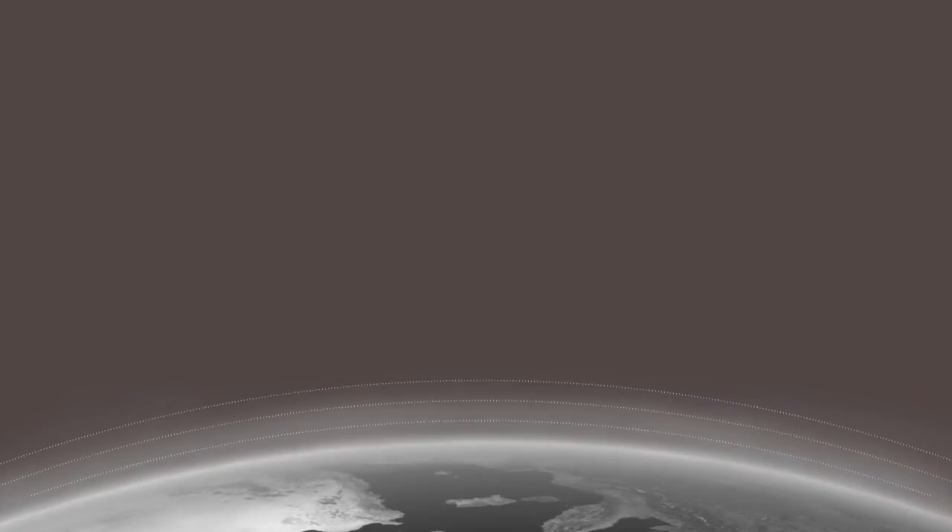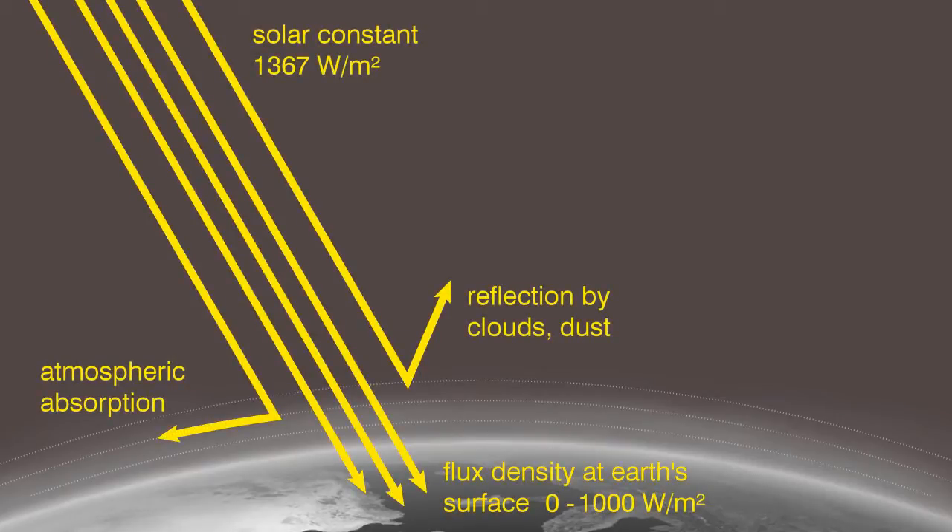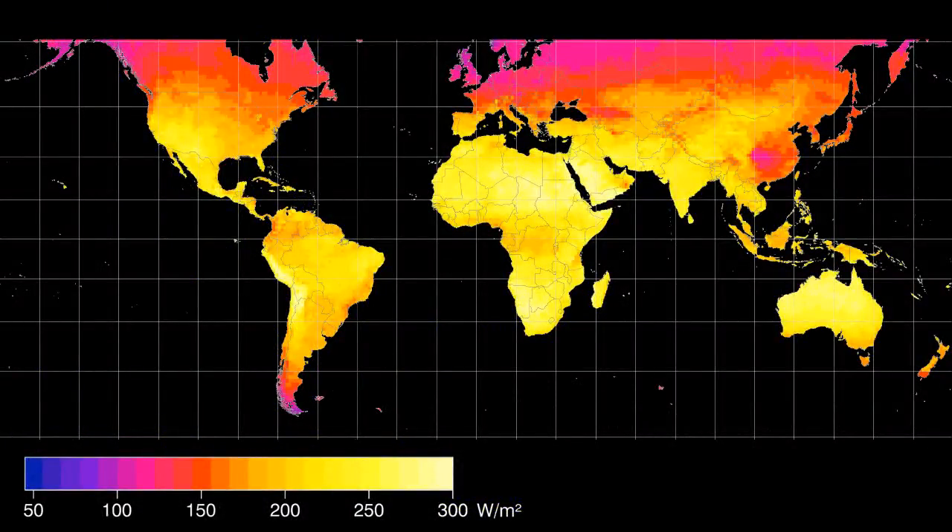As it passes through the atmosphere, the solar radiation is significantly attenuated. Depending on latitude, the flux density at earth's surface amounts to between 0 and 1000 watts per square meter. The figure varies with the sun's angle at different times of year, according to the distance the sunlight travels through the air, and depending on the extent of atmospheric haze and cloud cover. Taking into account the lower radiation intensity in early morning and evening, and its absence at night, gives us a world map of the average solar irradiance.